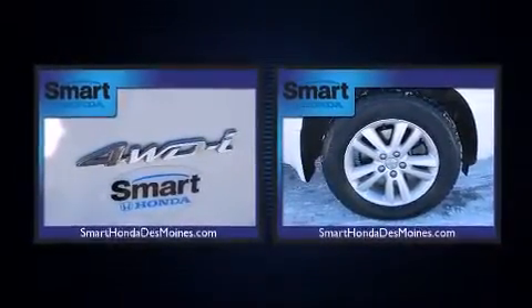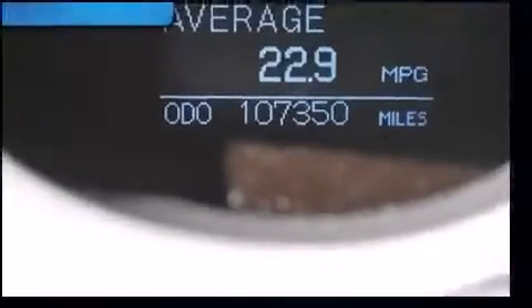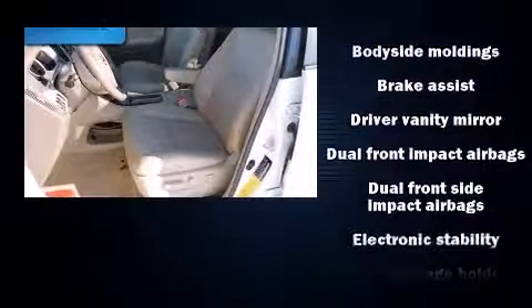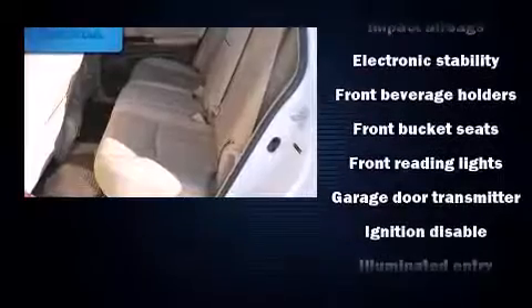The audio system also features a cassette player, steering wheel-mounted audio controls, and eight speakers enhancing the audio experience throughout the interior. Toyota also prioritized safety and security by including dual front impact airbags with occupant sensing.